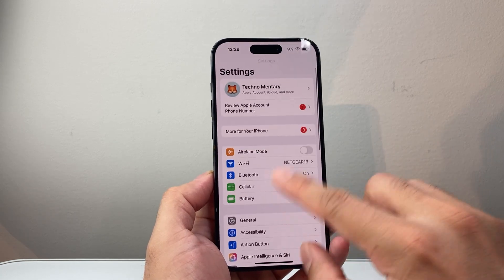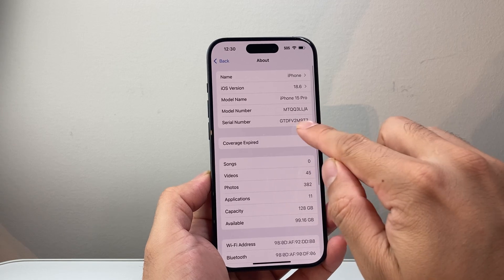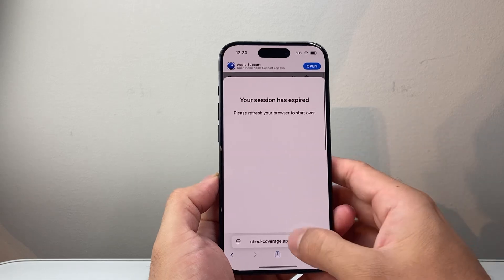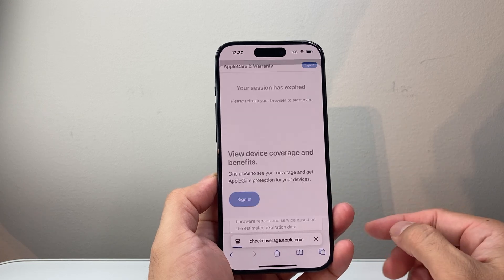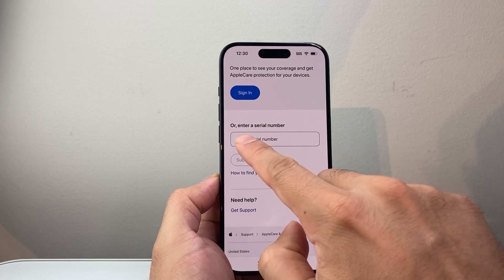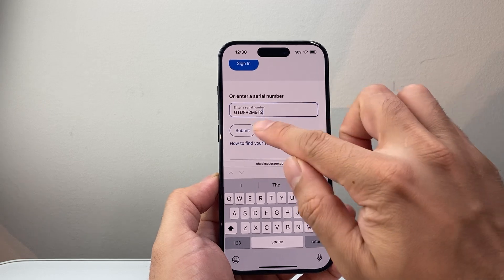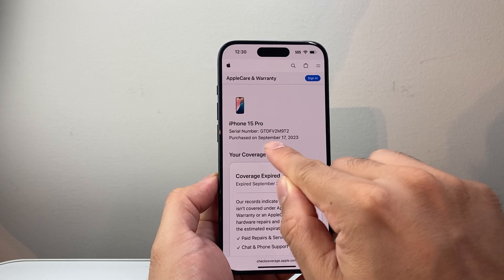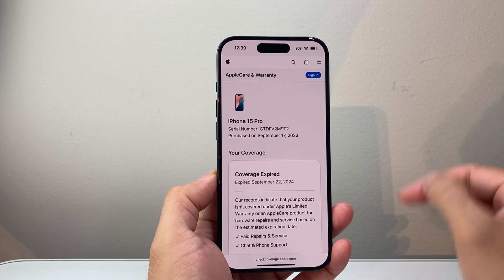Another way to check is in your Settings — go to General, About, and get the serial number. Long press and hold to copy it, then go to any browser and visit checkcoverage.apple.com. Once you're on that page, midway down you'll see an option that says Enter Serial Number. Long press and hold to paste in the serial number you copied, click Submit, and right here it gives you the purchase date — the exact date when this phone was purchased from Apple.